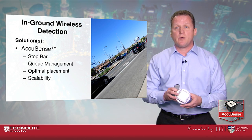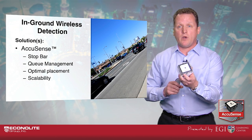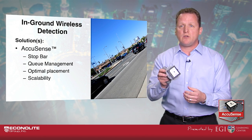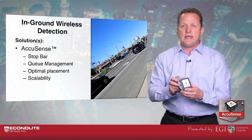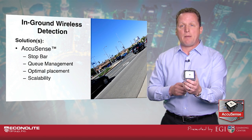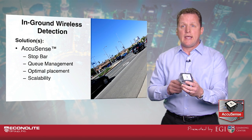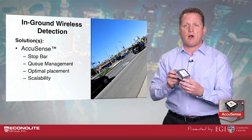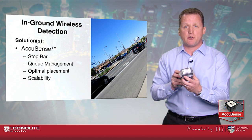The city of Santa Clarita deployed the AccuSense, a directional in-ground wireless sensor that can be placed in each lane of travel for optimal stop bar detection. It can also be placed in the advanced zone or back from the stop bar for queue detection or queue measurement.